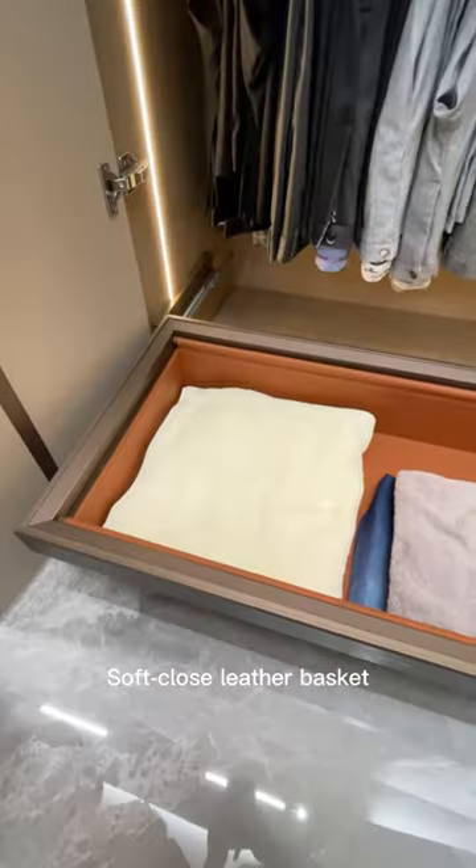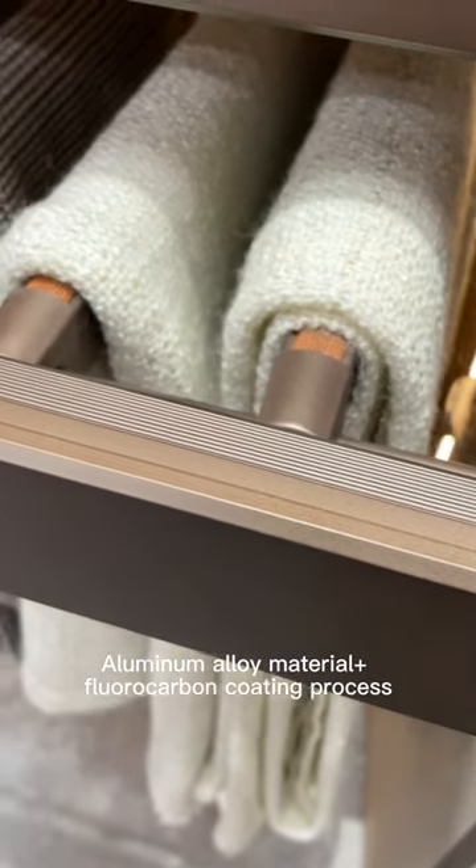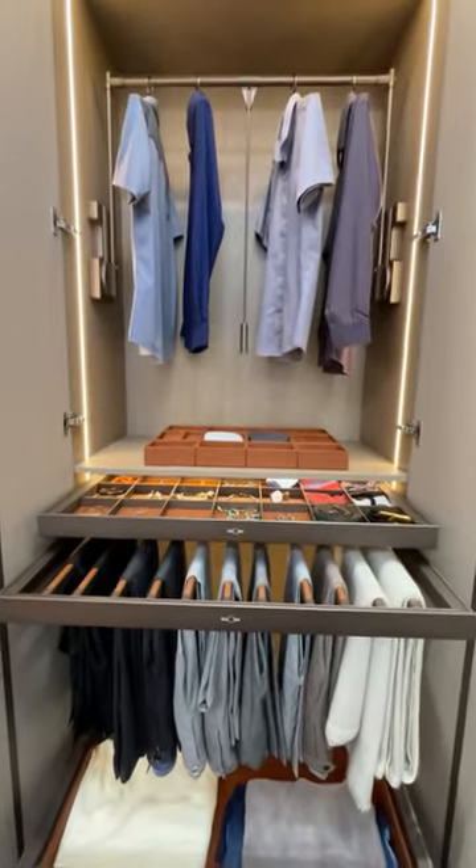Soft clothes leather basket, easy to store clothes and bedding. Made with aluminum alloy material plus a fluorocarbon coating process, providing high-end texture and anti-corrosion performance.